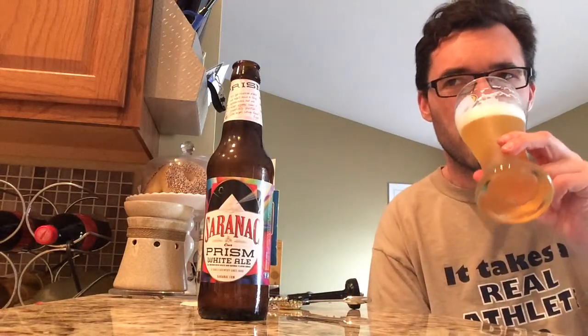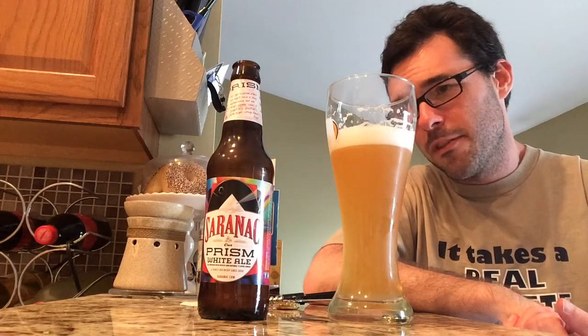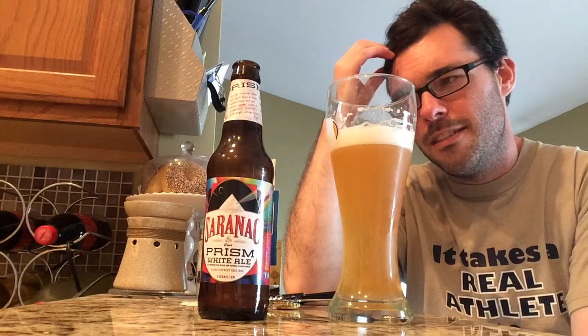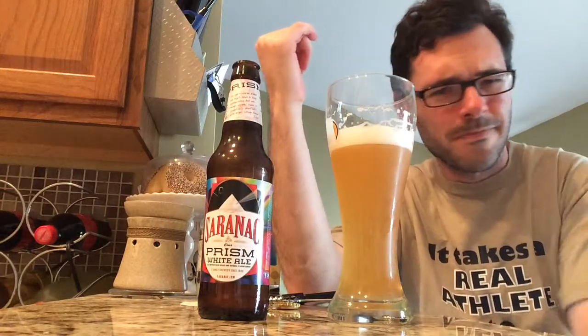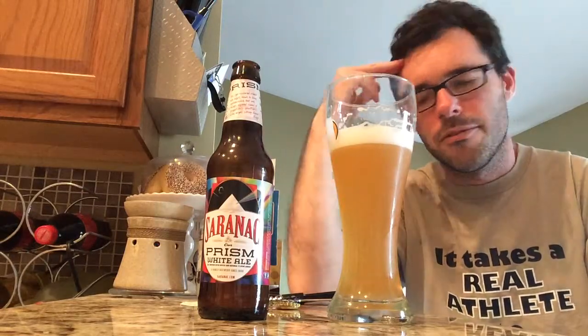It is very distinct from anything else that's out there. I like the fact that Saranac wasn't afraid to go off and do their own thing here. What I don't like is that whatever ingredients they're using, it doesn't taste real — it tastes like artificial flavoring. I'm not sure what real passion fruit would taste like or what difference that would make. Maybe they did use real ingredients and I'm just not used to it. But my senses are telling me it might be artificial flavoring, though I'm not positive.